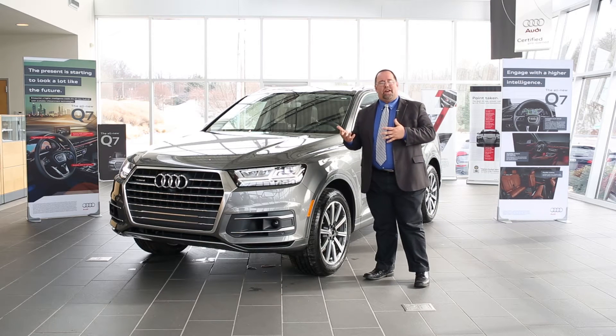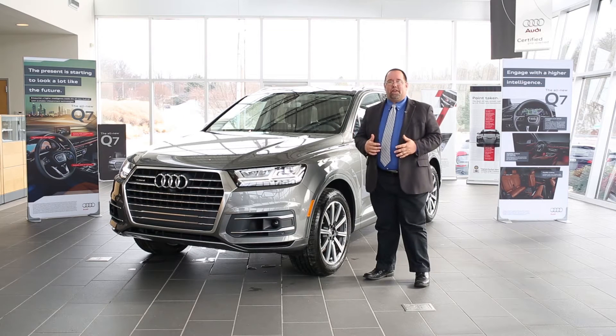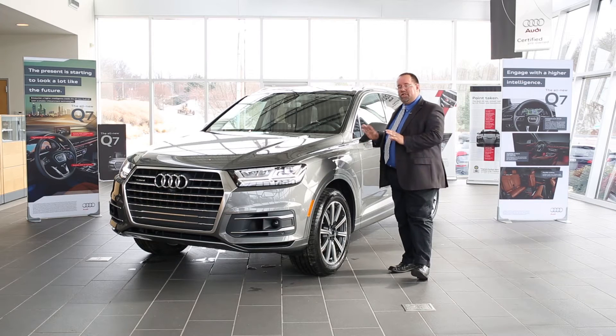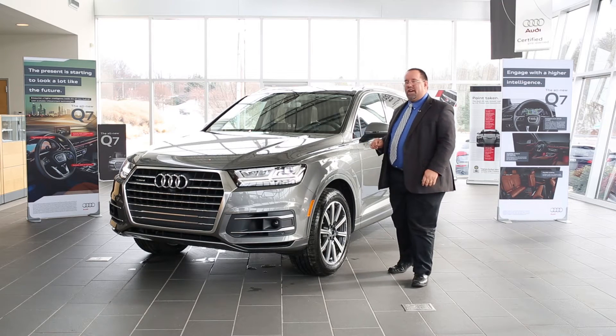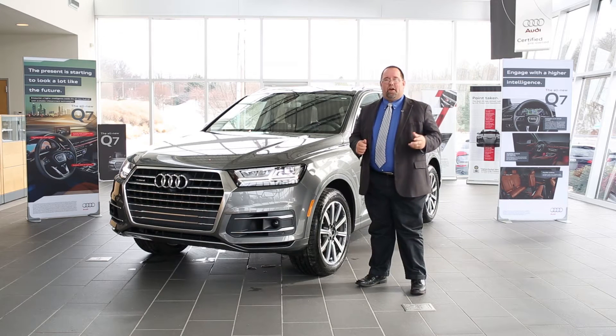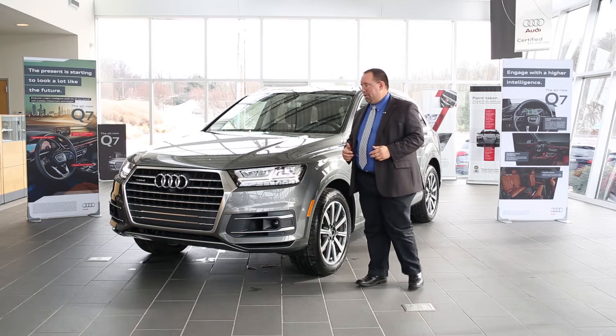We're going to use a storyline of a family going up into the mountains — say you're going to bring a boat with you, go camping with the kids and the wife. This vehicle right here has best-in-class towing capacity: 7,700 pounds. So now you feel confident not only taking your family, but also luggage, equipment, and you can tow that nice vehicle.